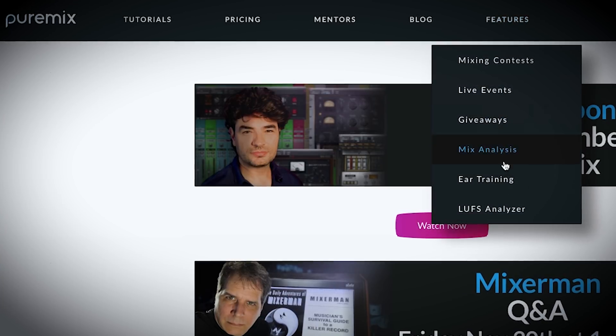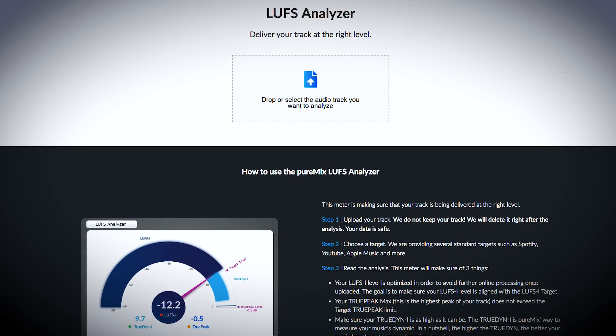Try out our new LUFS analyzer today and make sure that your music is being delivered as you intended. Available now for free to all PureMix Pro members. Thank you all for watching.